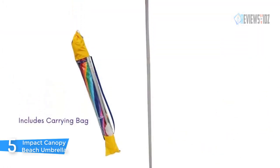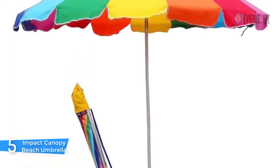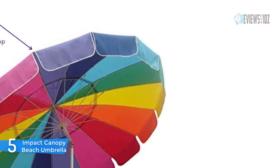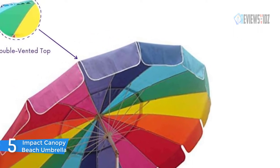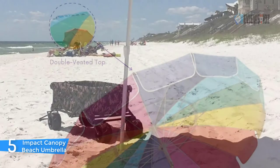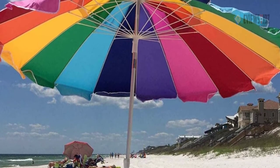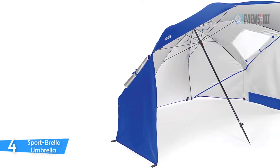The adjustable anodized aluminum pole is easily tilted for maximum protection. The Teflon-coated polyester cover features a vented canopy for better airflow, resulting in a cooler feeling temperature. UPF 50+ UV protection filters 98% of the sun's harmful rays. The extra-strong 16 fiberglass support ribs provide enhanced durability and extended protection, and the windproof vented top prevents it from turning inside out.